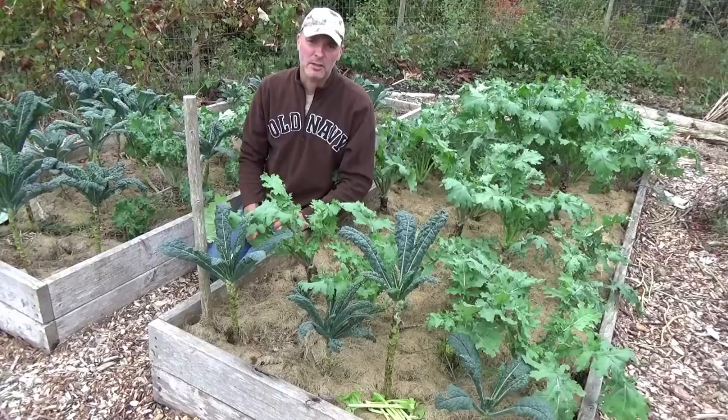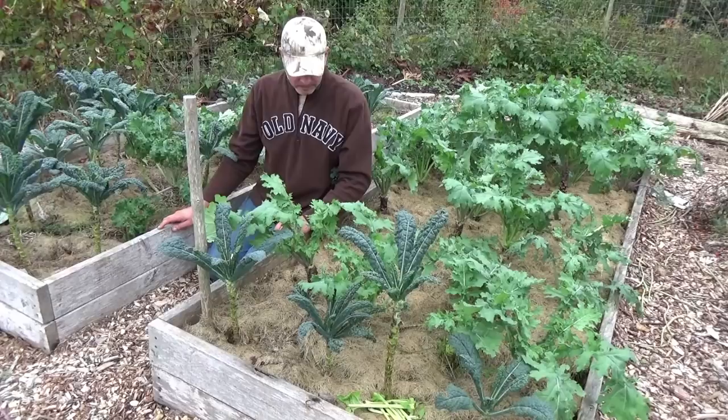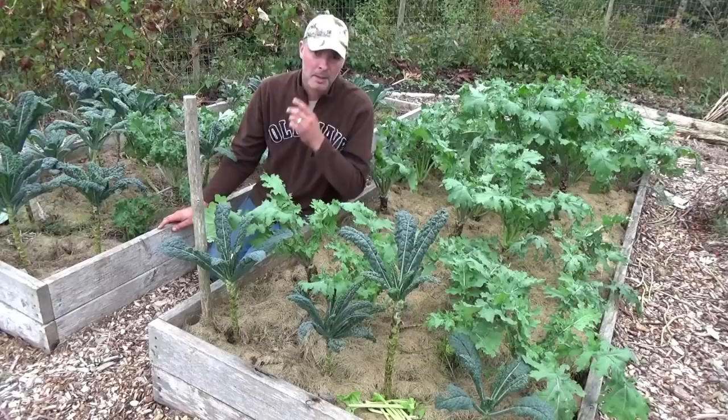Hey, it's Greg Ott here at MaritimeGardener.com and I'm sitting here in the middle of all my kale. It's early October and I've got plenty of kale and I'm going to be harvesting this well into December. And of all the things that I grow in my garden, the kale seems to be the most beset by pests.